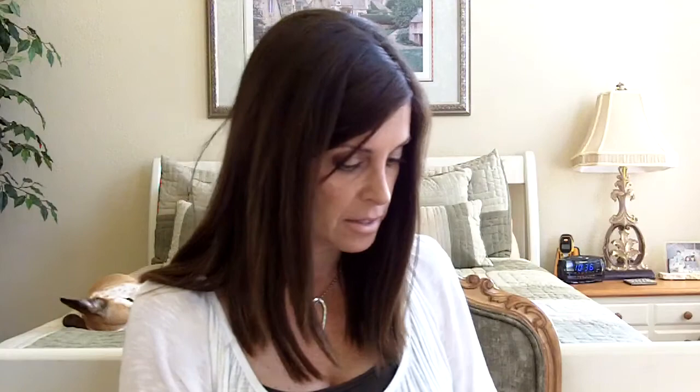Let me look real quick and see if it has a copyright date — I don't know if it's a brand new book. 2009 is the copyright on it. I highly recommend it — Gemma Kidd Makeup Masterclass. If you have any makeup books that you really like and would recommend, let me know, and I'll do a review sometime on some of the other books that I have. I've acquired a whole bunch recently. I hope you enjoyed my video. Thanks for watching. Have a great day. Bye!